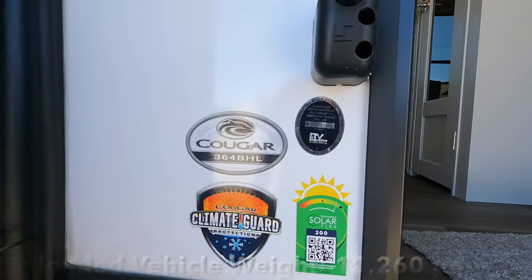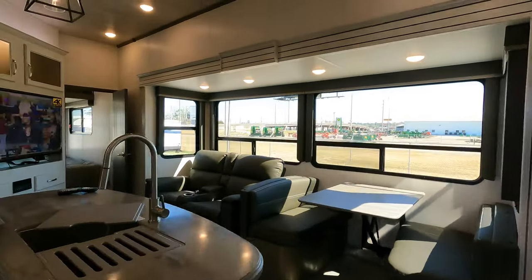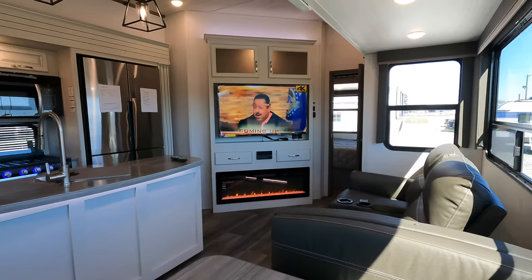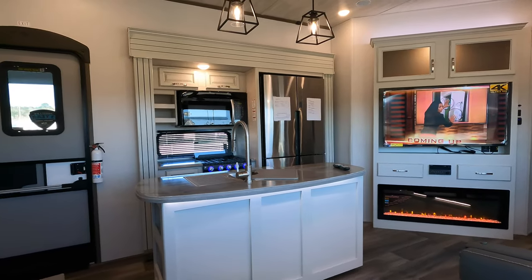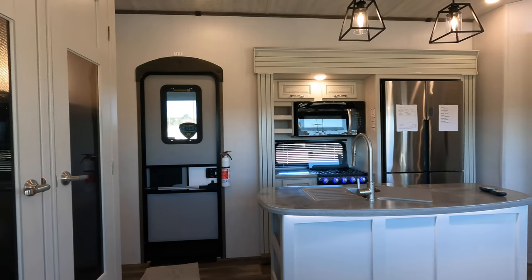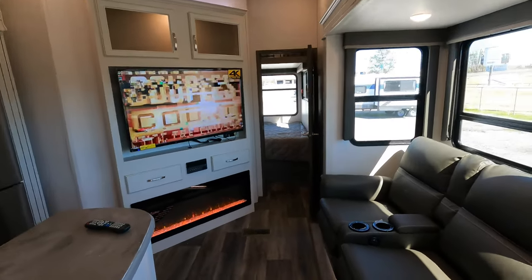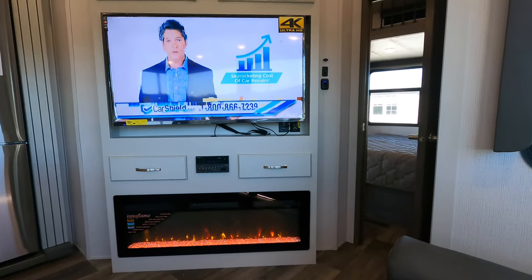We're going to start on the inside of the coach first, going over its different features before we head outside. After doing about a hundred of these videos, I've determined the best way to show you is to just come in and take a seat — it's really difficult to move around and show every single angle without stumbling. There are three total slides, two found here in your kitchen and living room area, giving you right at 15 feet of walking space. Two theater seats staring directly in front of a Summit 50-inch screen TV.